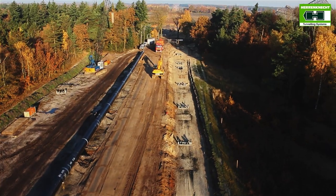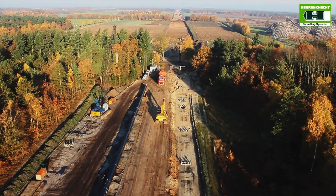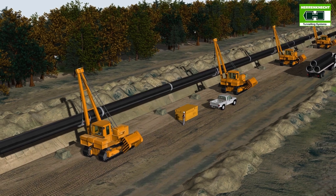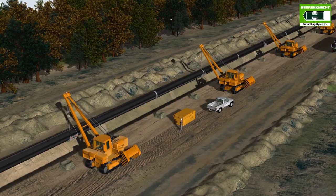The conventional installation of pipelines underground requires a lot of time and money. Usually a corridor measuring more than 40 meters has to be created for construction. This means a major intervention in the natural surroundings and the environment.